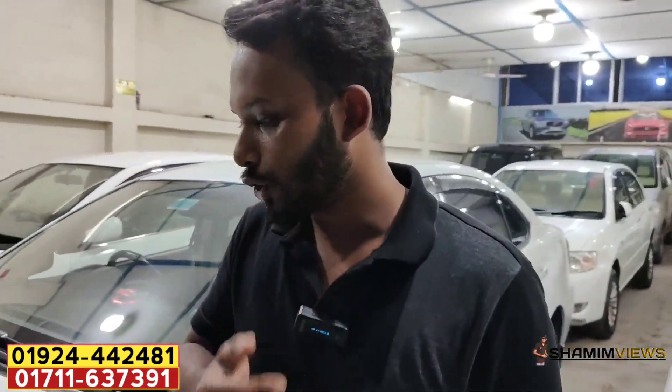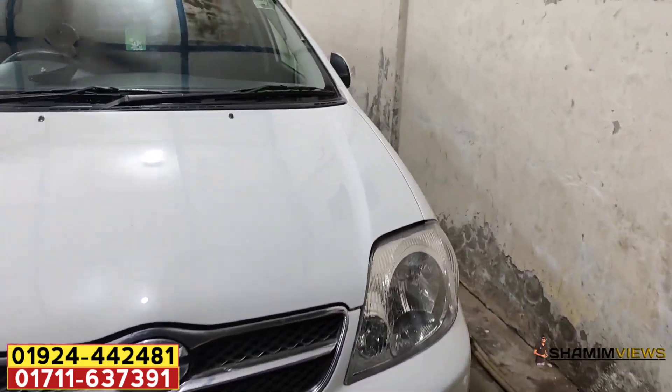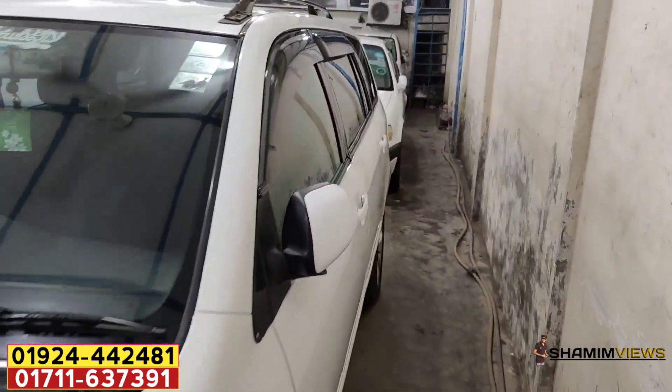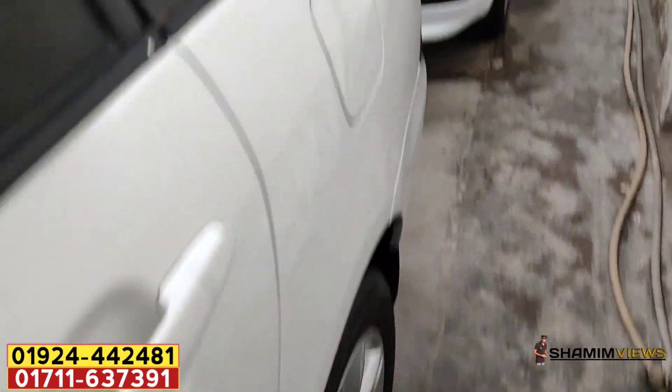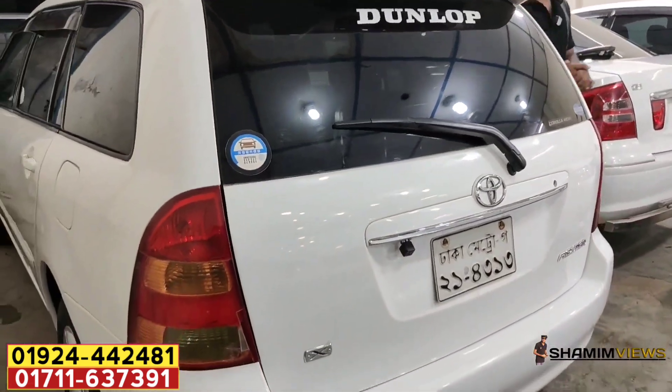We're going to start with the first one. We've got a new car. We're going to check this car — it's a very fresh car, white color, with a 2700cc registration. It's a 60-cylinder. There are many filler cars, so you can see it.